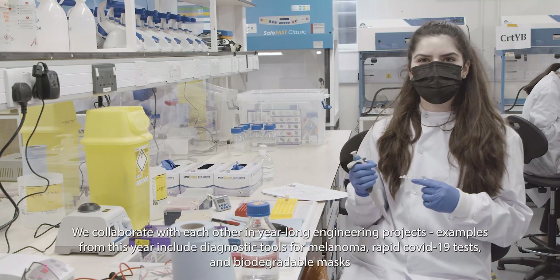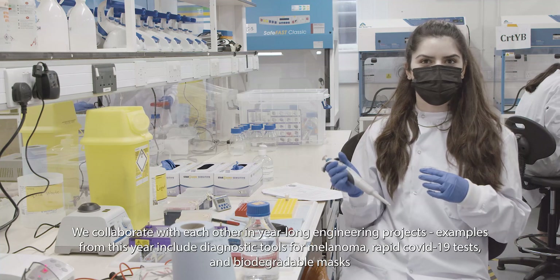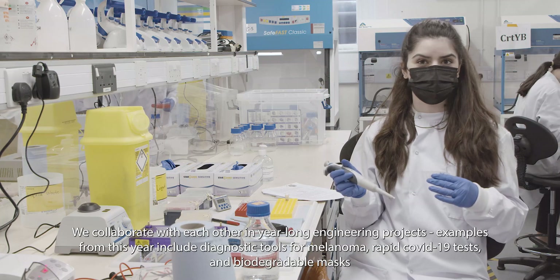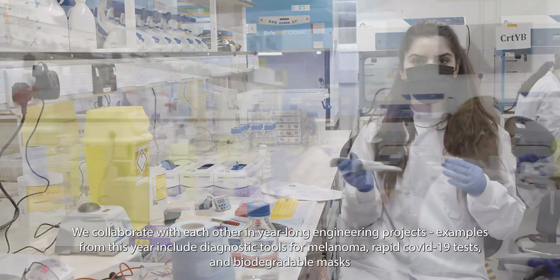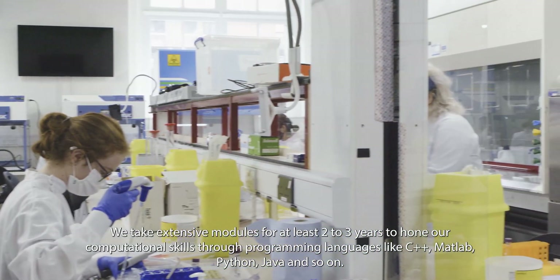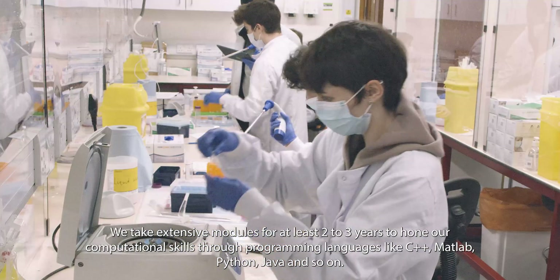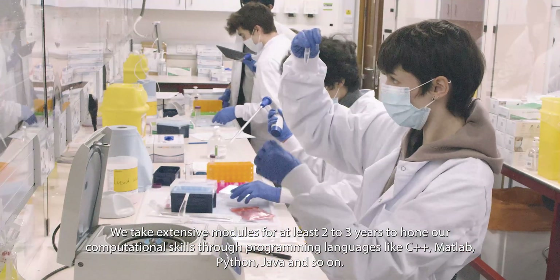We collaborate with each other in year-long engineering projects, and examples from this year include diagnostic tools for melanoma, rapid COVID-19 tests and biodegradable masks. We take extensive modules for at least two to three years to hone our computational skills through programming languages like C++, MATLAB, Python, Java and so on.